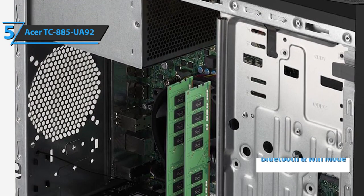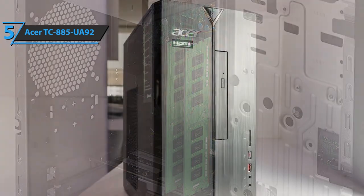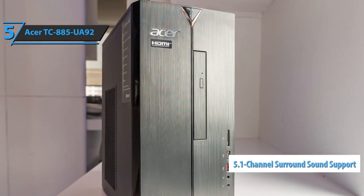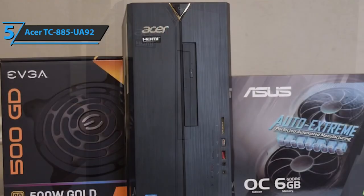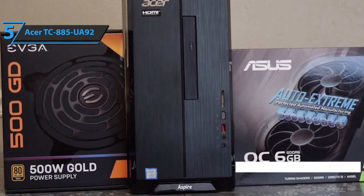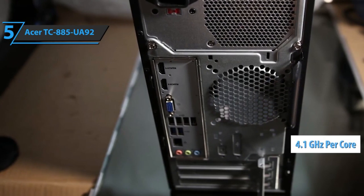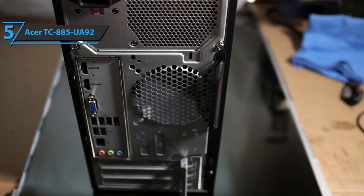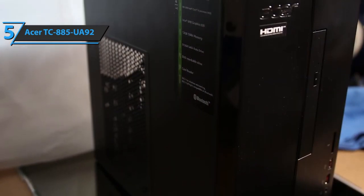Specs-wise, the Acer TC 885-UA92 rocks a solid CPU, plenty of RAM, a spacious SSD, and a high-quality built-in 5.1 channel audio surround sound system — pretty important if you're getting a completely new rig and don't have any speakers. It comes outfitted with the ninth-gen Intel i5-9400 CPU that runs at 4.1 gigahertz per core, more than strong enough to accommodate the needs of a casual gamer or tackle pretty much any computer-based task.